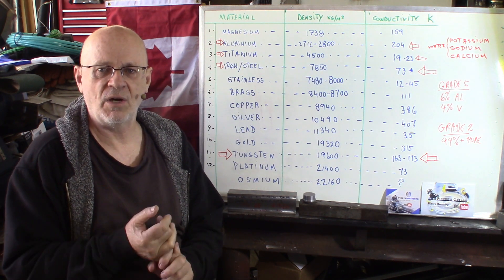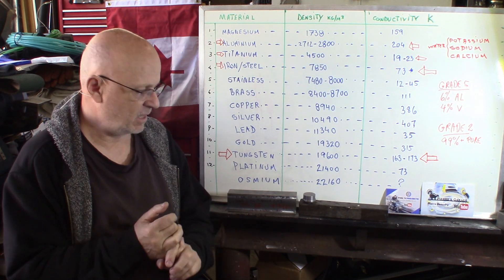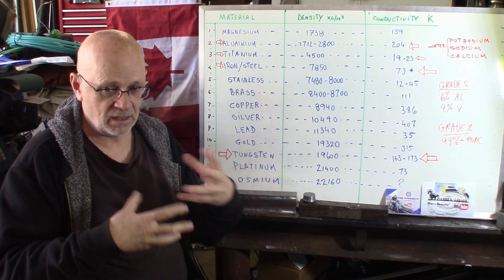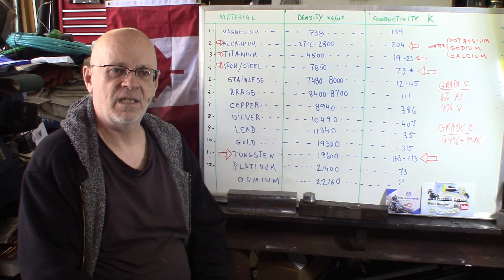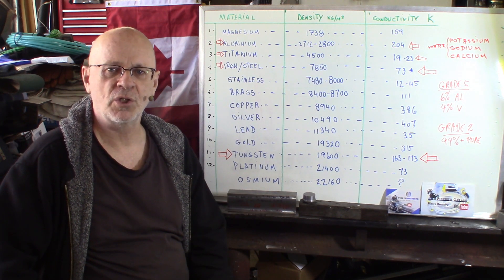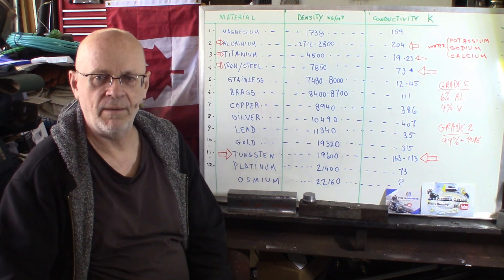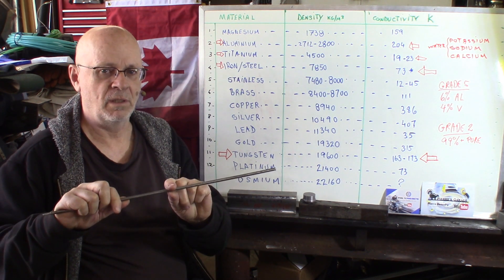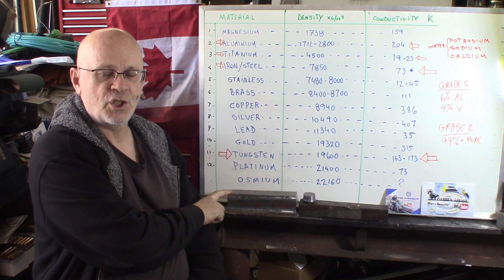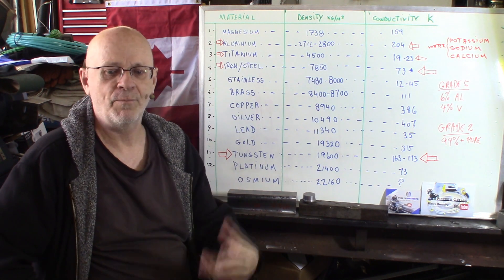Also, stability to high temperature — you can use these alloys to much higher temperatures than steel and still keep the strength characteristics. In very much lower temperatures, steel will become more brittle and titanium will resist to much lower temperatures without that brittleness.